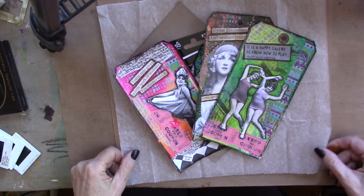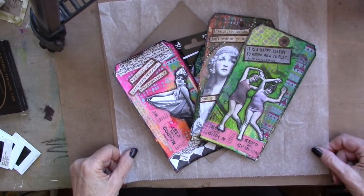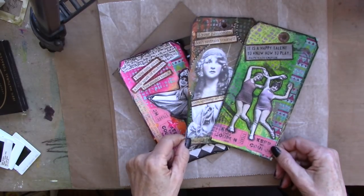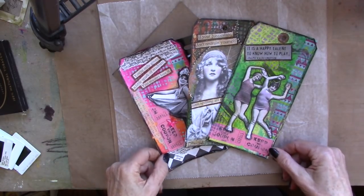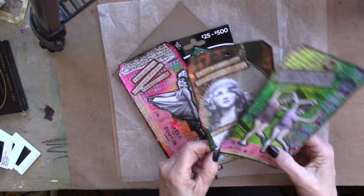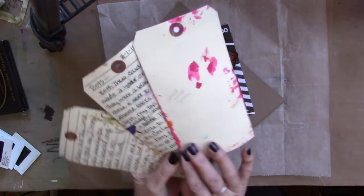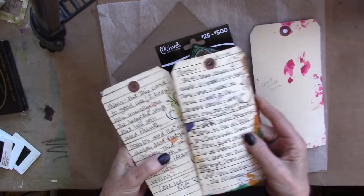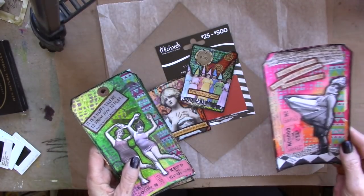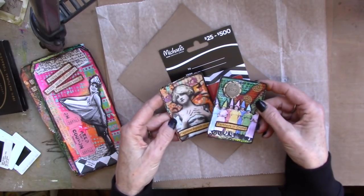Before we get started on our challenge project for today — which is late, I'm so sorry — I want to do a shout-out thank you to Lynn. She sent me a love letter yesterday with these tags, which are so fun. You know they'll be in my book. A couple of them have some lovely notes on them for me. Some small ATCs, perhaps.